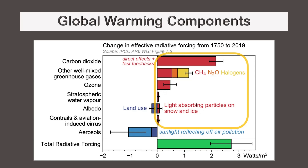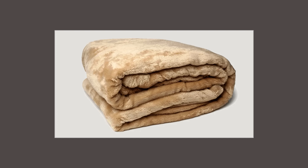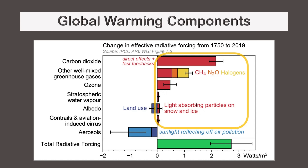It breaks global warming down into individual components called radiative forcings. Some of these make the planet warmer, while others make it colder. Together, they combine to produce a net effect, which is shown with a green bar. In a sense, the red bars are like blankets that wrap around the planet, where the thickness of each blanket is proportional to the length of each bar. This is not exactly what is happening, but close enough.